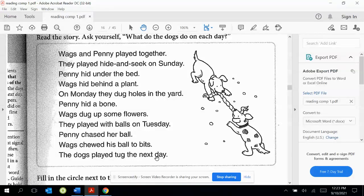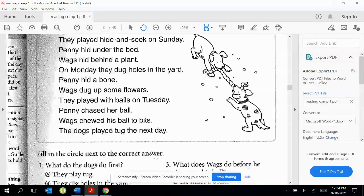The dogs played tug the next day. What's the next day after Tuesday? Sunday, Monday, Tuesday — Wednesday would be the next day after Tuesday.